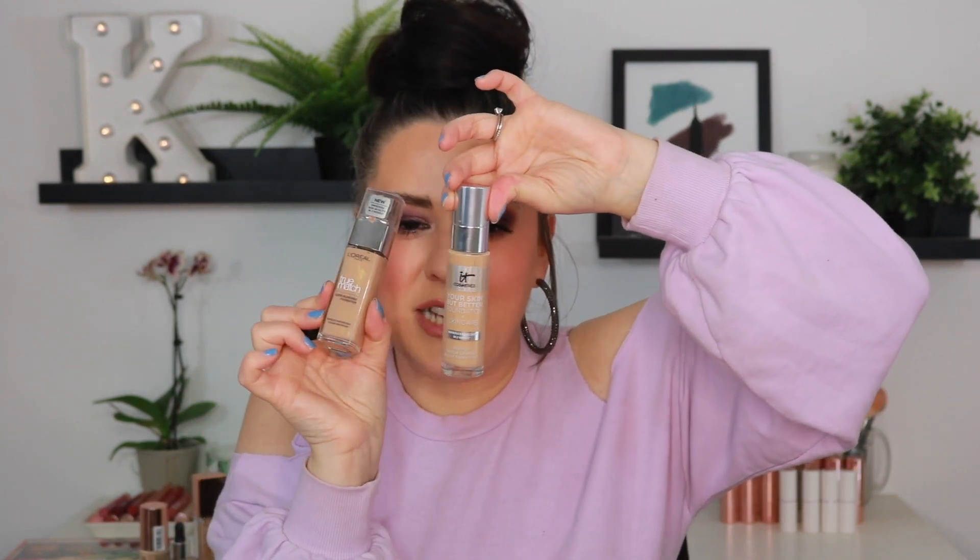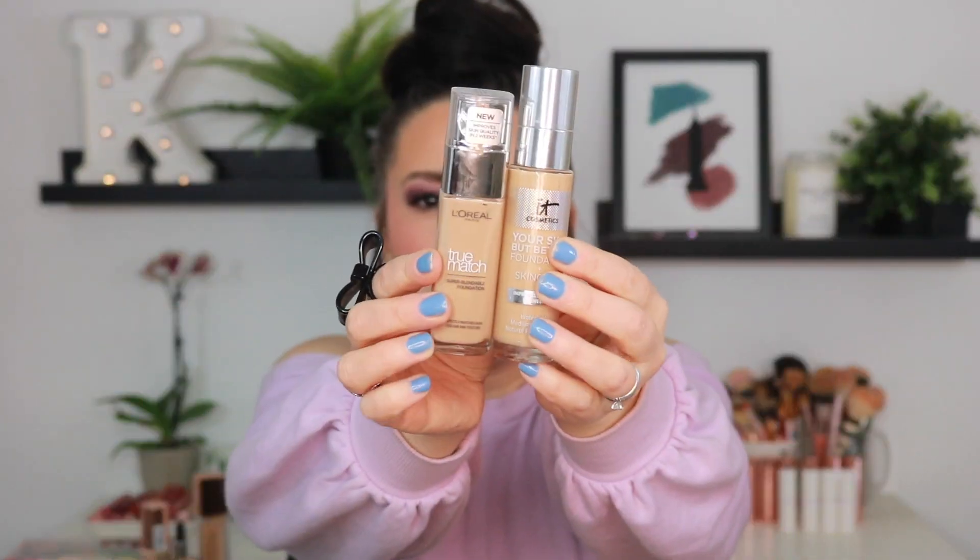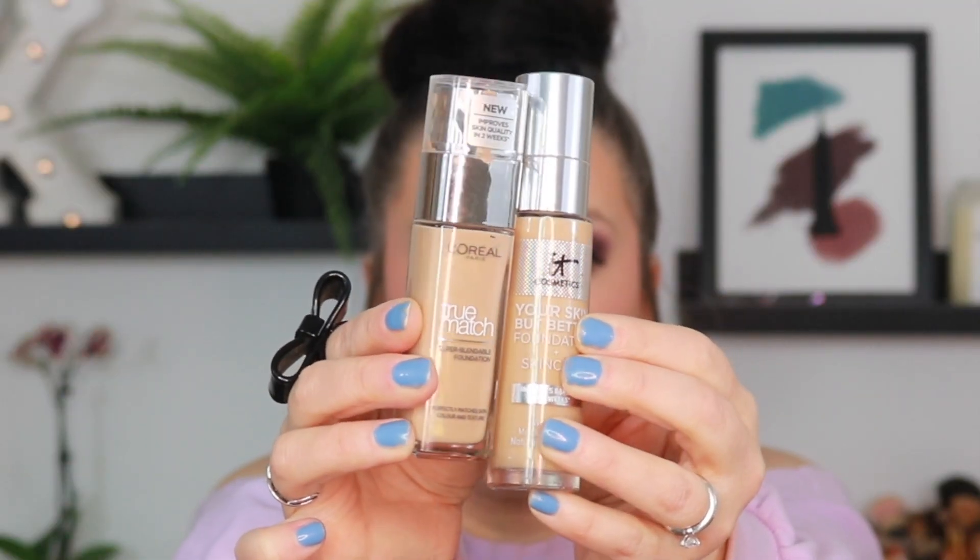We have the L'Oreal True Match Super Blendable Foundation. This particular packaging is only available, I believe, in Canada or the UK, but you can actually get it off Amazon. It is a total dupe for the IT Cosmetics foundation, but better. They actually even have the same type of sheen to them — the formula is almost the exact same, and it's no surprise because IT Cosmetics is actually owned by L'Oreal. So with that being said, I will definitely be holding on to that foundation.